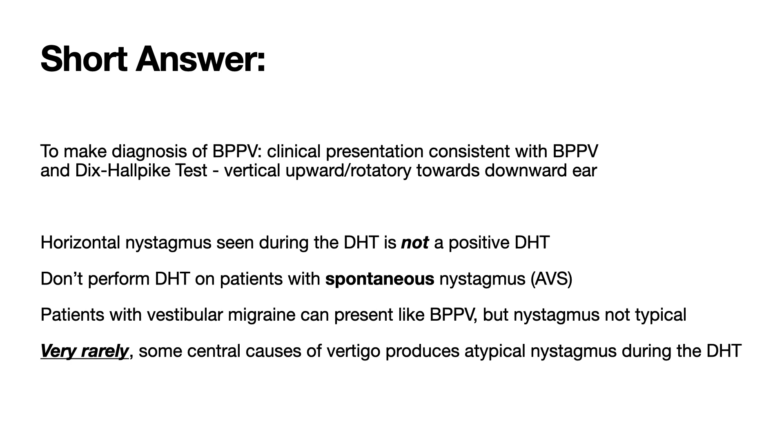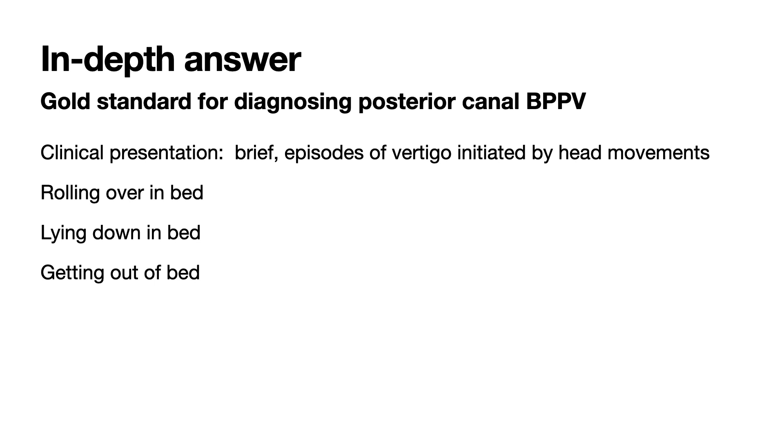Vestibular migraine is very common. It can present in many ways, and one of those ways is very much like BPPV, except the nystagmus produced during a Dix-Hallpike test would not be consistent with BPPV. And lastly, there are some very rare central causes of vertigo that can exhibit nystagmus during the Dix-Hallpike test, but again they will not have the typical presentation of BPPV or the nystagmus of posterior canal BPPV.